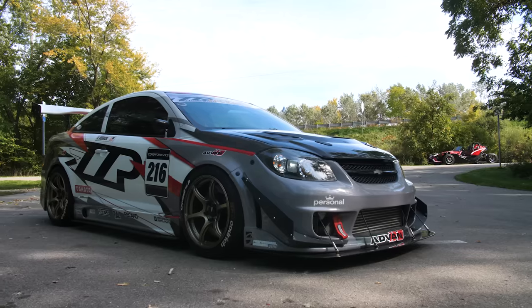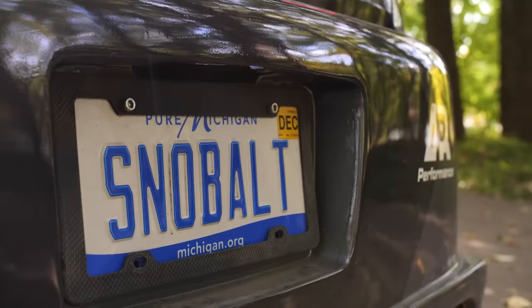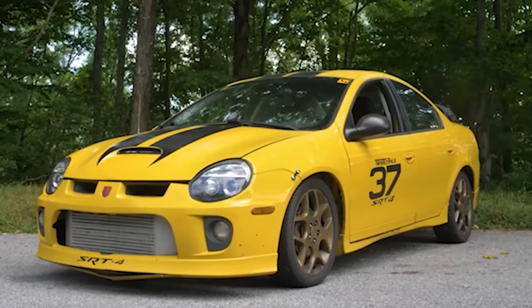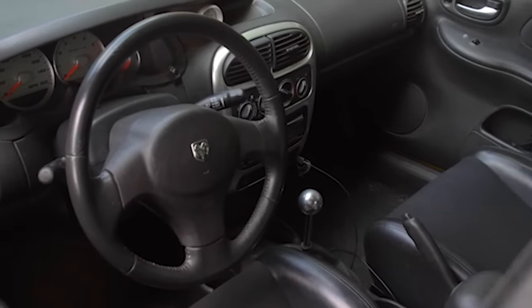Big boy fuel pump. Pretty much everything you can do to a Cobalt SS is done to Snowbolt — it's all there. So before we get started, quick rundown of the Chevy Cobalt SS. It's a front-wheel drive American tuner car that was kind of a response to the Dodge Neon SRT4. And this was very much a crazy era for Chevy.